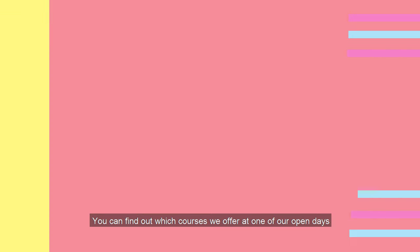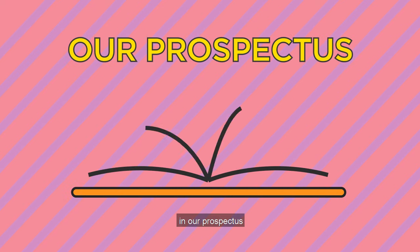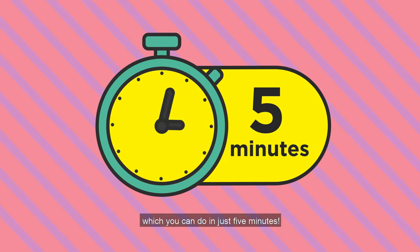You can find out which courses we offer at one of our open days, in our prospectus, or on our website. The next step is applying online through our website, which you can do in just five minutes.